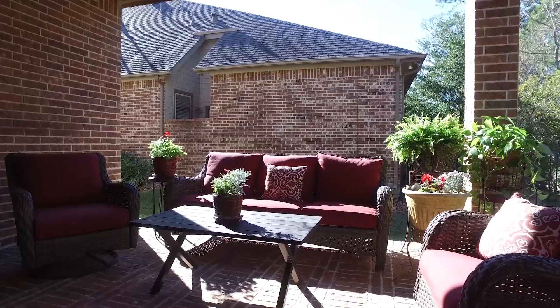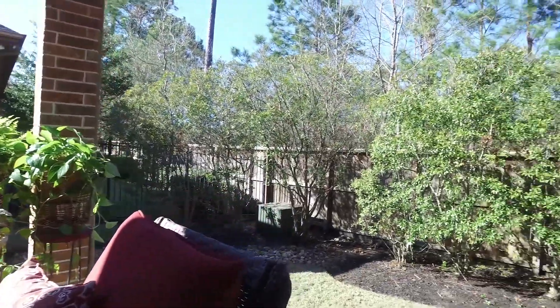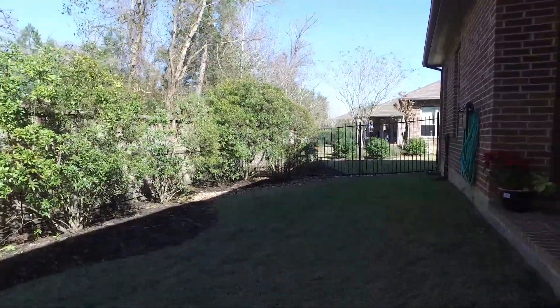Outside you'll find beautiful lush landscaping and a covered patio with no back neighbors, making this home very private. There's also a three-car tandem garage with extra storage. Contact the listing agent for a private tour of this home.